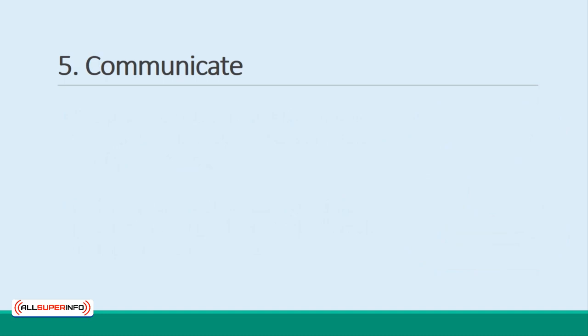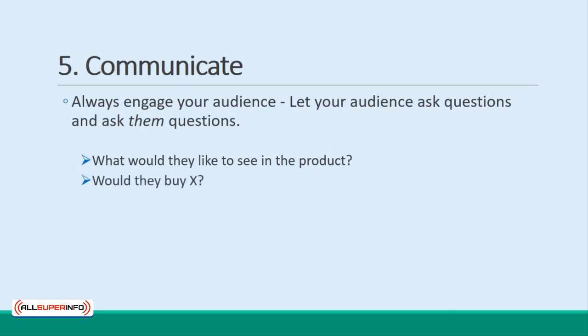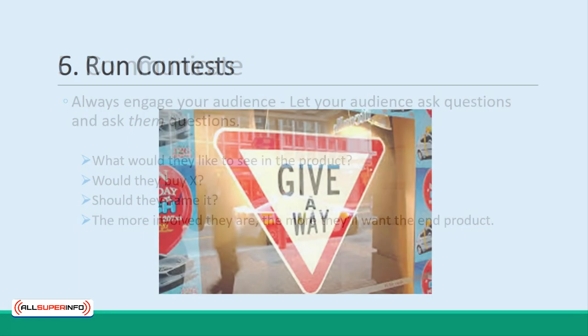Don't forget what Facebook and Twitter were originally built for – communication. Let your audience ask questions, and ask them questions. What would they like to see in the product? Would they buy X? Should they name it? The more involved they are, the more they'll want the end product.